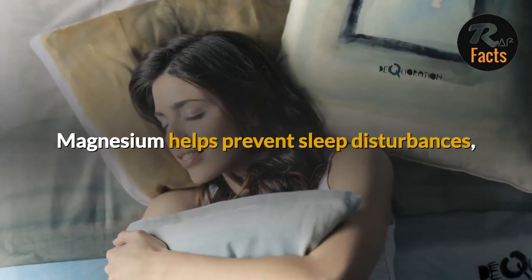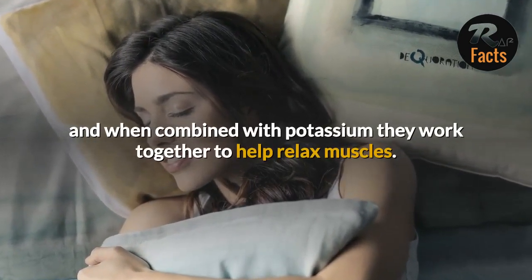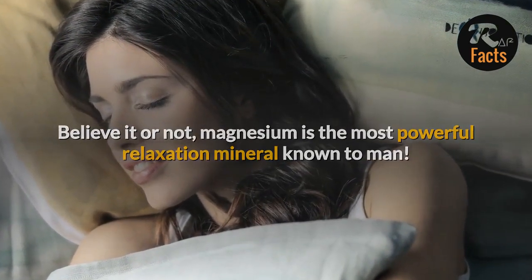Magnesium helps prevent sleep disturbances, and when combined with potassium they work together to help relax muscles. Believe it or not, magnesium is the most powerful relaxation mineral known to man.